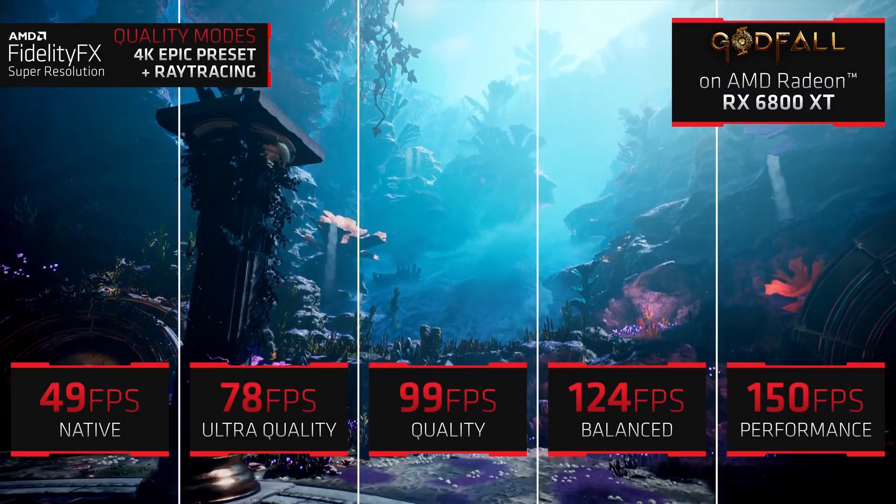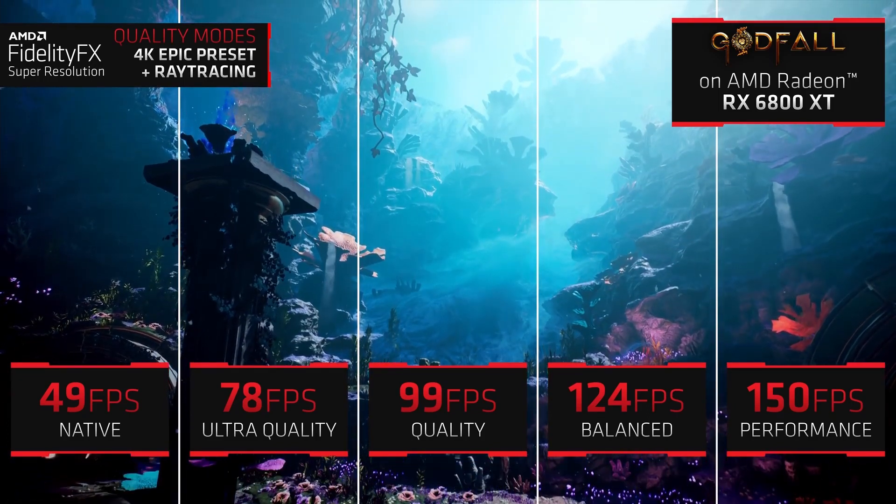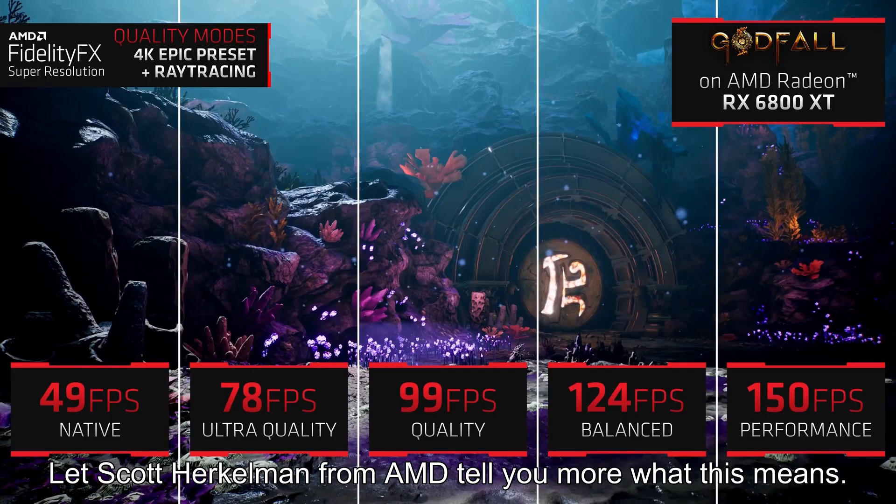What's even more cool is that AMD's FSR is open-sourced and non-proprietary. Let's have Scott Herr Kellman from AMD tell you more about what this means.